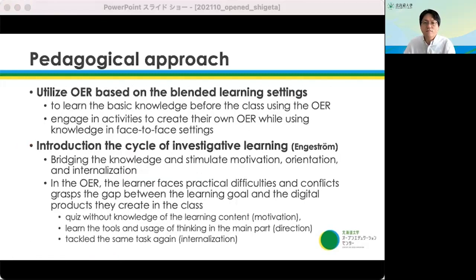To improve learning outcomes and effectiveness utilizing OER, a pedagogical approach is essential. In the learning program, we aim to utilize OER based on blended learning settings — learning the basic knowledge before class using the OER, and engaging in activities to create their own OER while applying knowledge in face-to-face settings. We introduce the cycle of investigative learning to bridge the knowledge and stimulate motivation, orientation, and internalization.